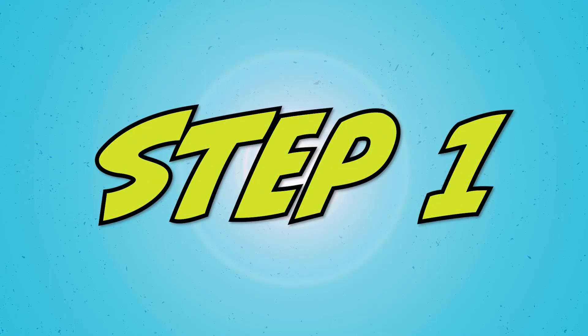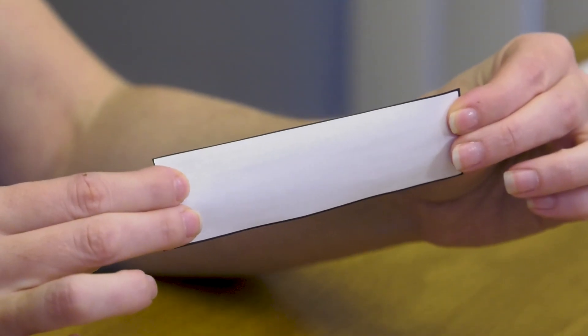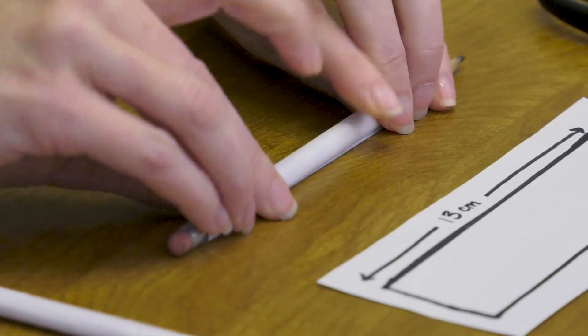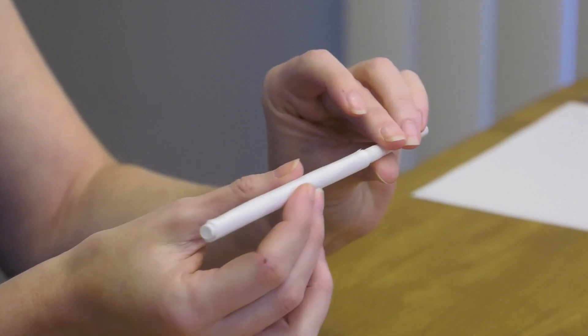Step one: carefully cut out a rectangle that is 13 by 3.5 centimeters — this will be the body of the rocket. Wrap the rocket body around your pencil, roll it up, and seal it completely with tape. Just be sure that you don't tape it to the pencil; it should be able to slide on and off easily. Once you have your rocket body tube, check that it fits on your straw — you want it to slide on and off easily, but not have too big of a gap.